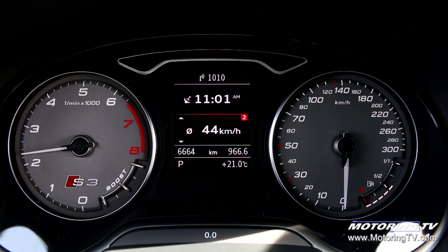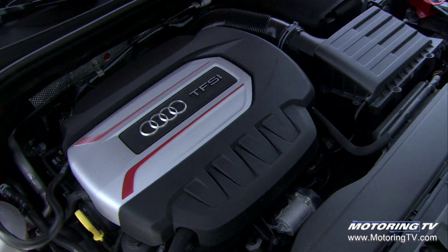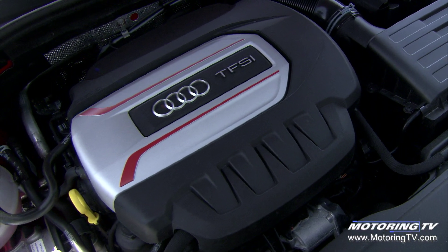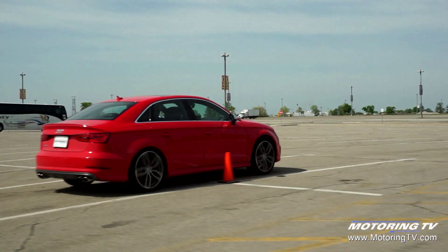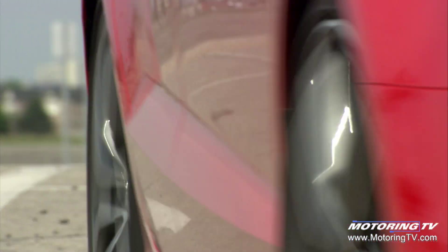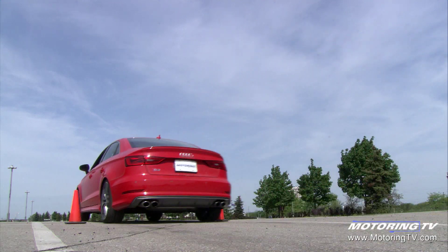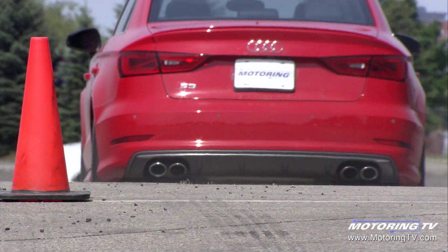While the S3's 2 litre turbocharged 4 is based on the A3's engine, it is markedly different. Along with a new turbocharger and many internal upgrades comes a more rewarding 292 horsepower, which is up 72, and 280 pound-feet of torque at 1900 RPM. Not only is the delivery of power fast, it arrives in a silky smooth fashion with only a hint of turbo lag off the line.